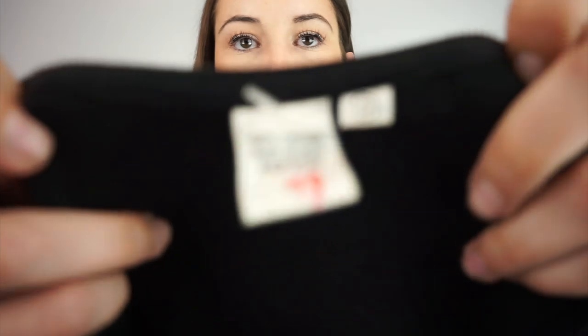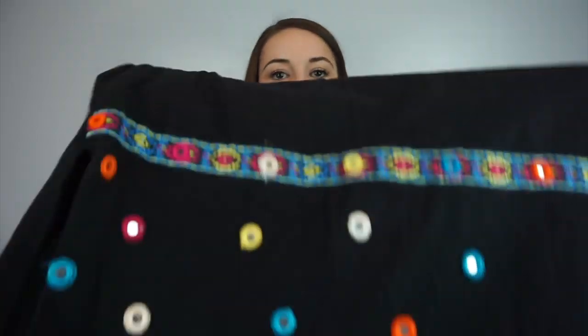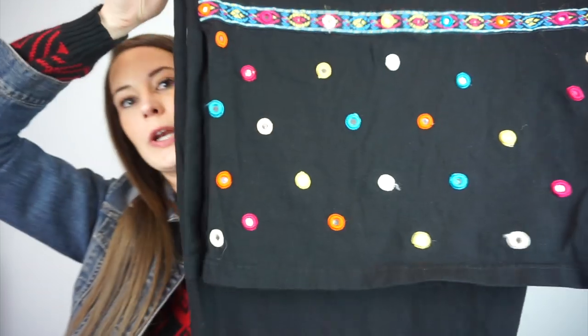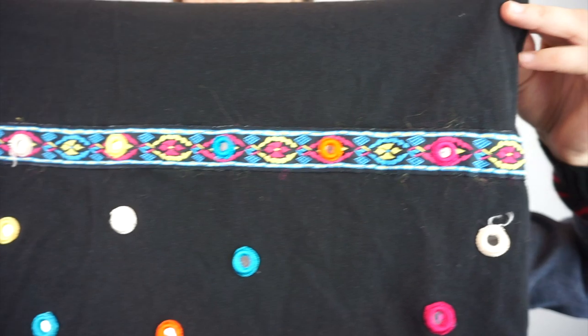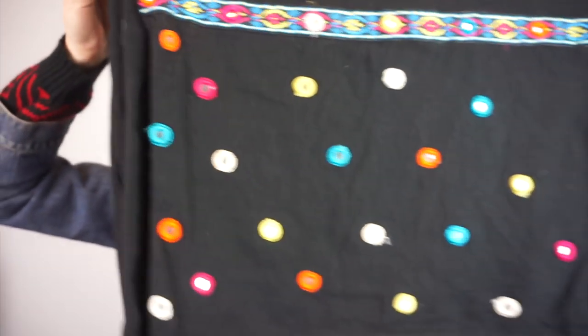This one is no-brand, size small — it's a black maxi dress, but at the bottom it's embroidered with all these polka dots and a cool little strip of awesomeness. So I liked it and picked it up.